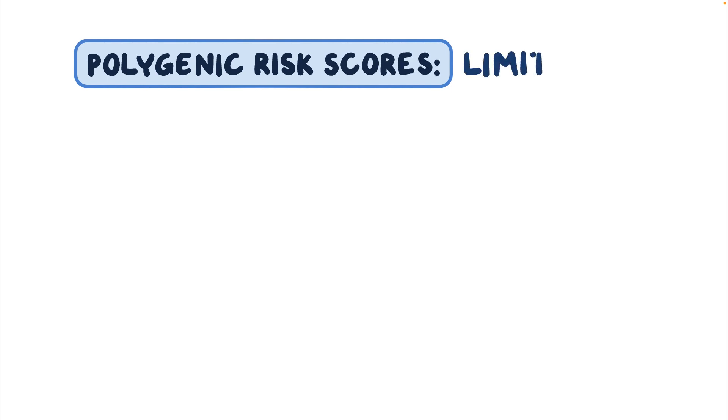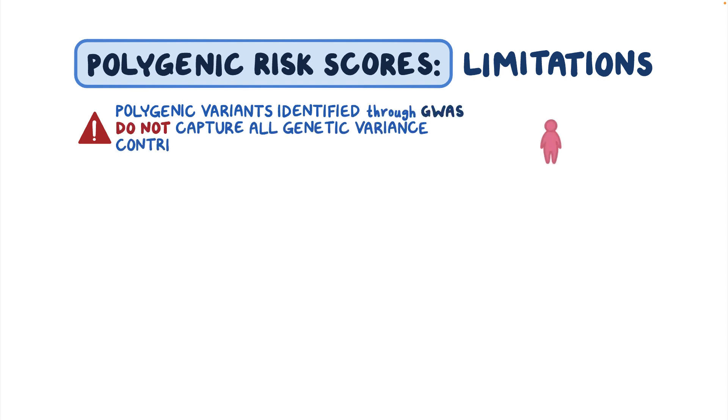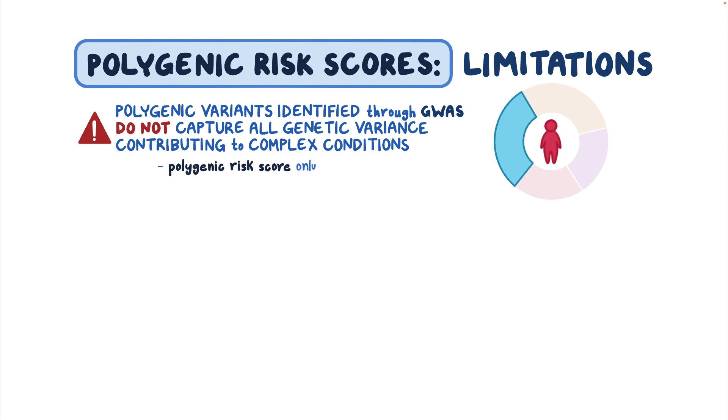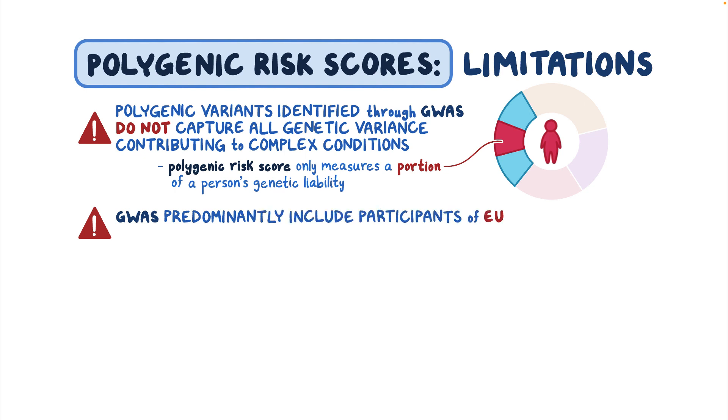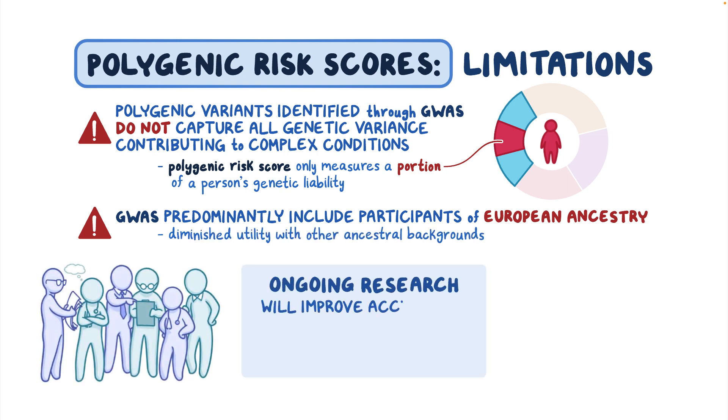As with other genetic tests, polygenic risk scores have limitations. We know from heritability studies that polygenic variants identified through GWAS do not capture all of the genetic variants contributing to complex conditions — therefore a polygenic risk score measures only a portion of a person's total genetic liability. Another limitation is that GWAS have predominantly included participants of European ancestry, so GWAS findings and polygenic risk scores have diminished utility in people from other ancestral backgrounds. Ongoing research will improve the accuracy of polygenic risk scores and their applicability to more diverse populations.